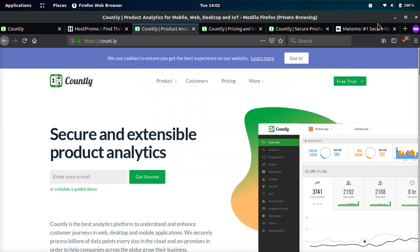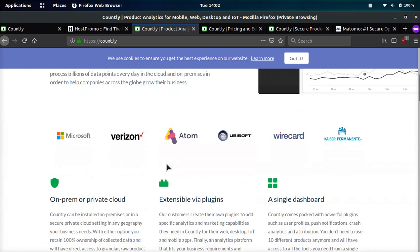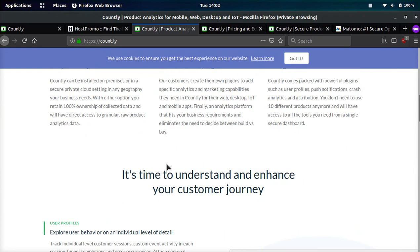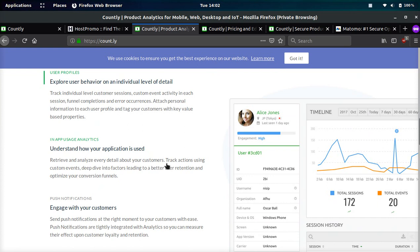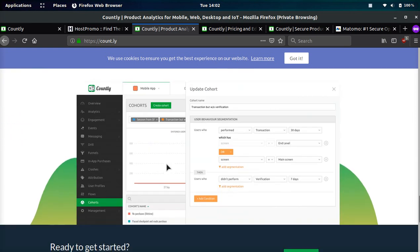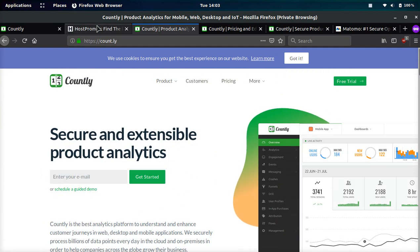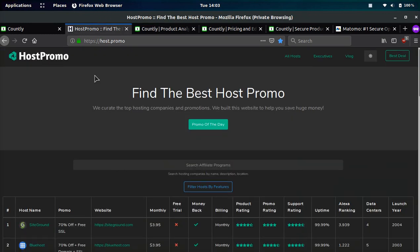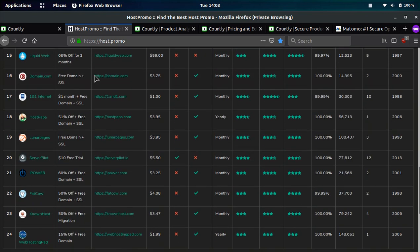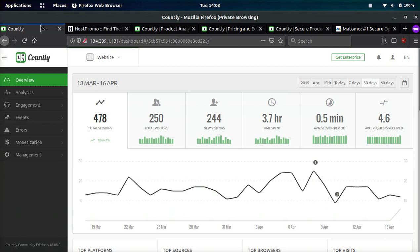It's your boy Odin from Host.Promo and in today's video we're going to be reviewing Countly. I'm going to tell you the few reasons why it sucks and everything that they don't tell you on the website. I have been personally using it for a while on my site, Host.Promo, which helps you find the best web host and promotions. And I do like a few things about it compared to a lot of the other analytics platforms.